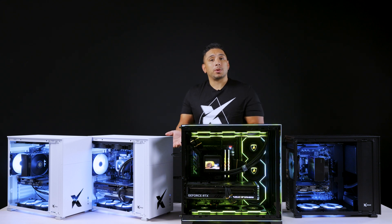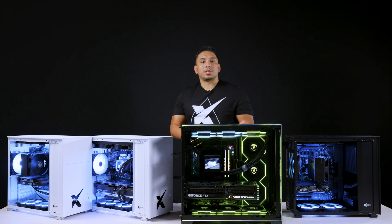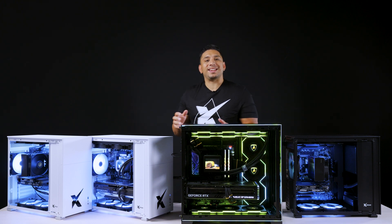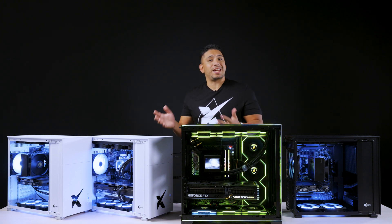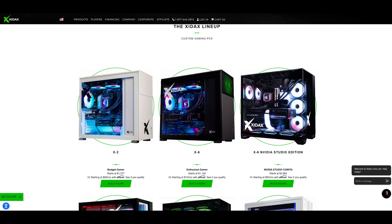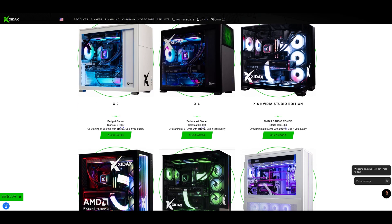We have both options that are pre-assembled and things that are custom. Within the custom configurations we have everything from home office computers all the way up to big nasty Threadripper workstations if you need that level of performance. On the website you'll notice that we've tiered out options between things like X2, X4, X6, and so on.